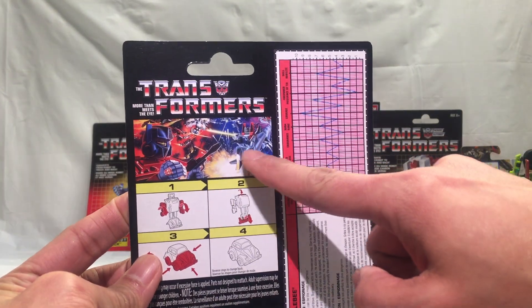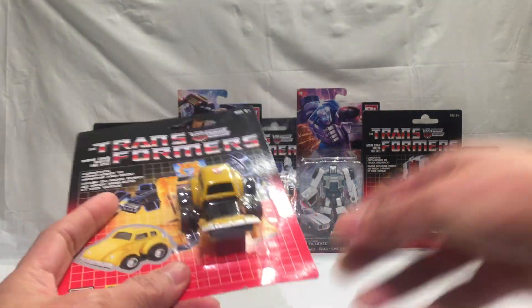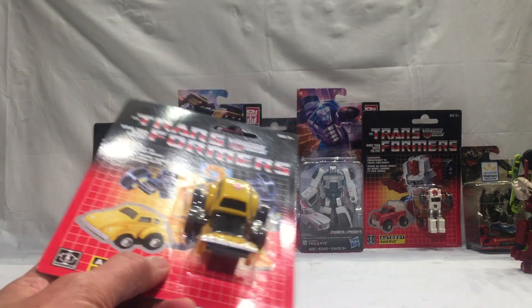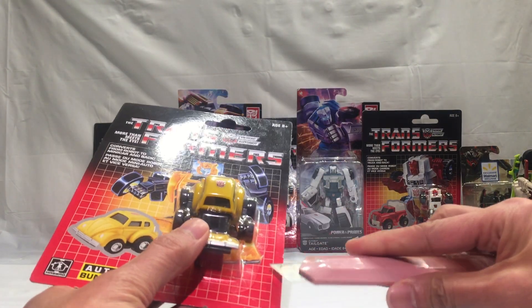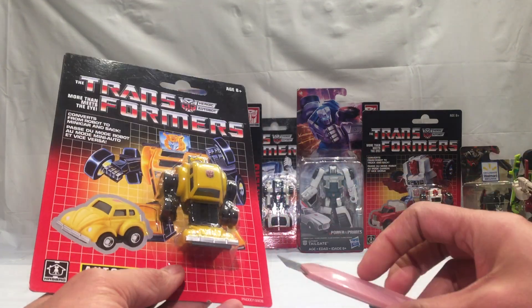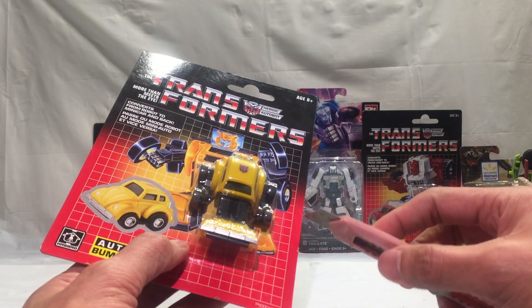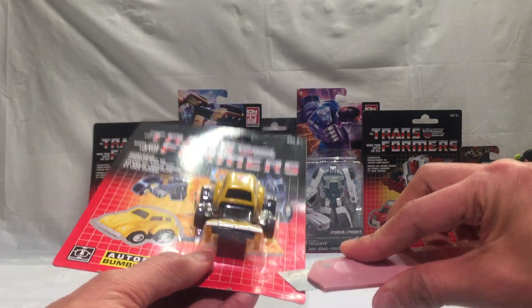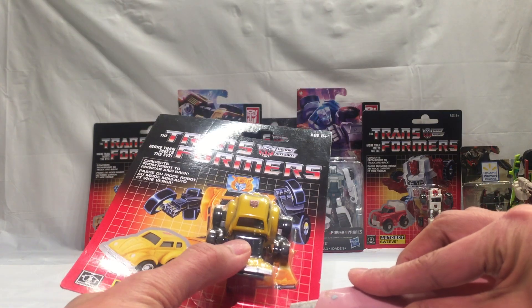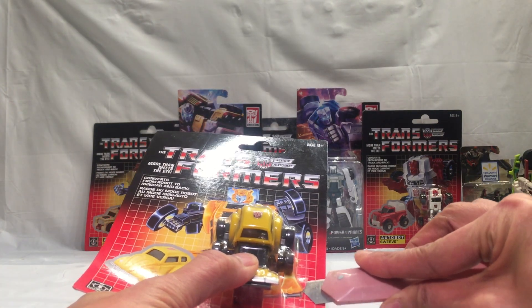We're going to try to open this the best we can — good luck with that. Let's find a weak spot to open it from. It's really packed such that once you open it, there's no going back.